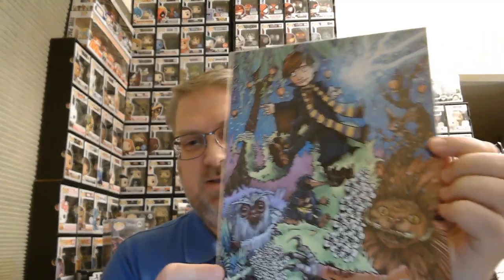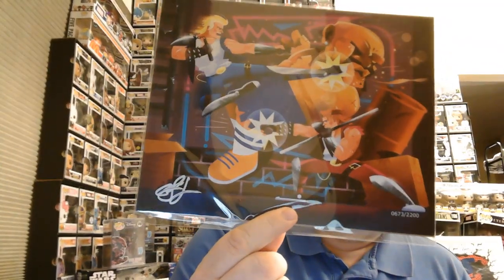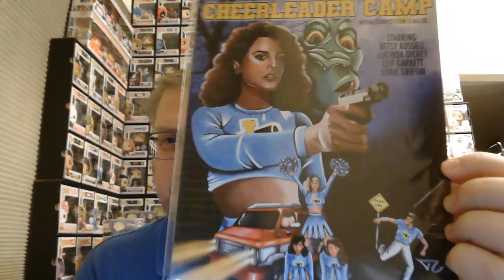Another one of those - looks like a lot of duplicates, so I'll throw a print in for the giveaway too. Just like, share, subscribe, make a comment, and you get a chance to win a print as well. Street Fighter - or wait, what is it called? Double Dragon! That's it, Double Dragon. That's out of 2200. Another Double Dragon. Little Prince, you know. And here's Mallspace Cheerleader Camp - 'Where Competition is Killer' - starring Betsy Russell, Lucinda Dickey, Leigh Garrett, Lori Griffin. Must have been a movie from the 70s or so - a horror movie print.